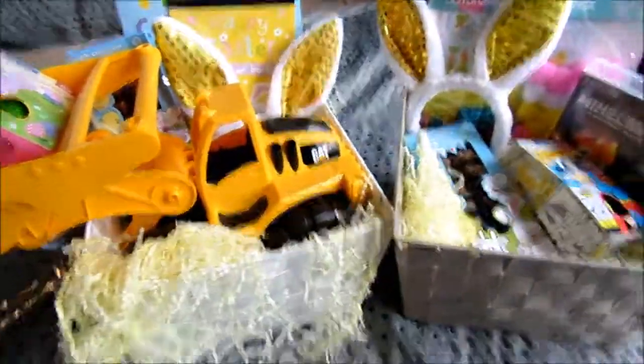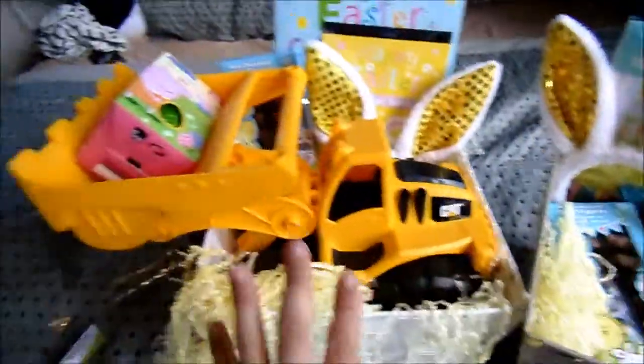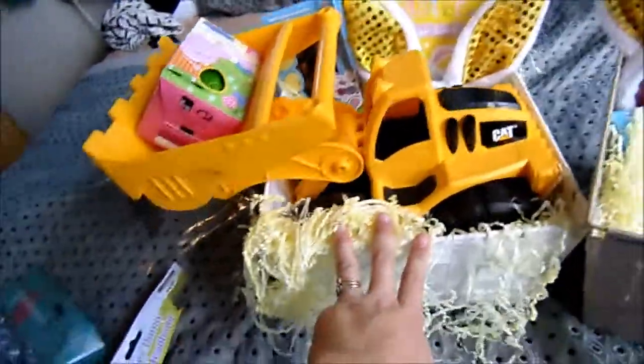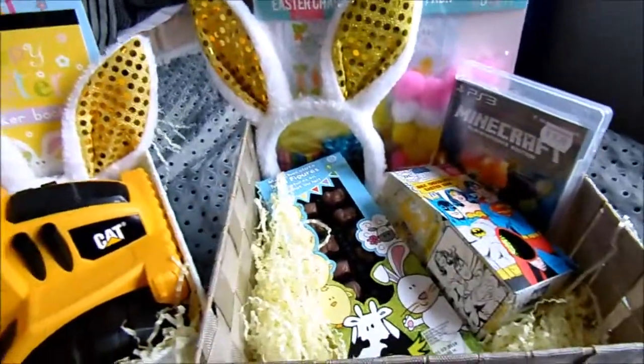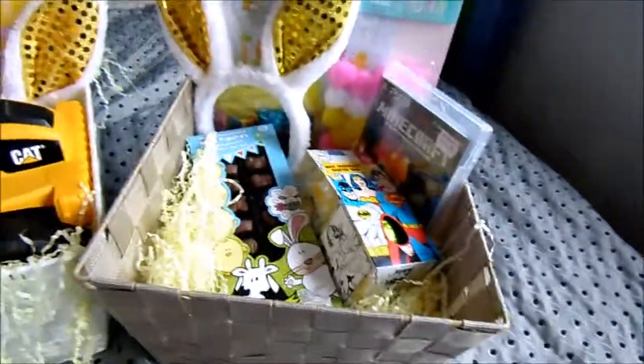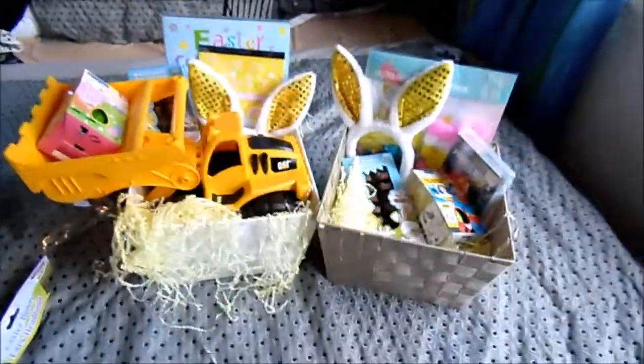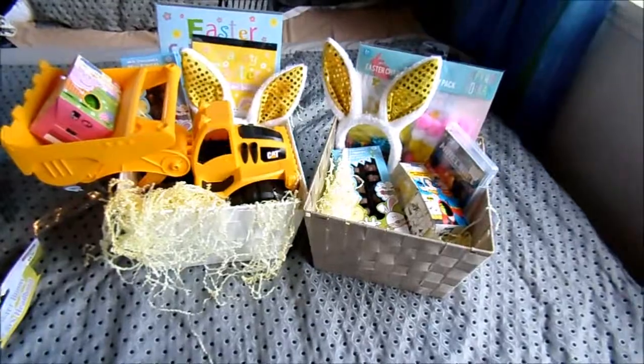There you have it — these are our Easter baskets. This is Bentley's one. I've had to put the egg in there because that bulldozer is just taking over. This is Jayden's one. Hopefully he doesn't spit the dummy about Bentley having a big toy in there before he sees his. So that is our Easter baskets this year. I hope you guys enjoyed this video and seen what we are giving our kids.